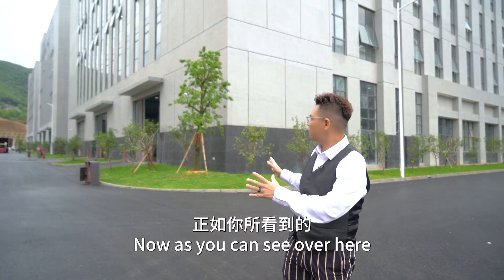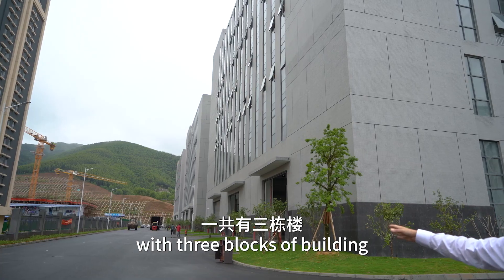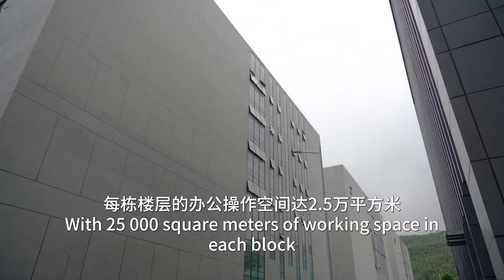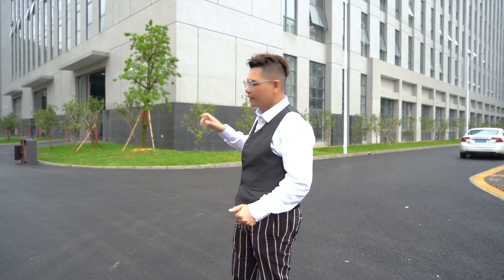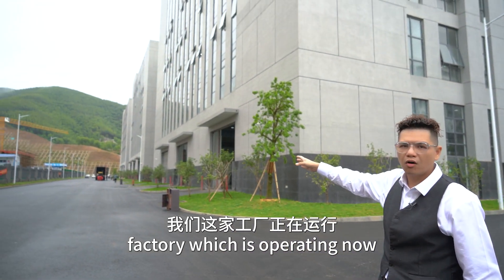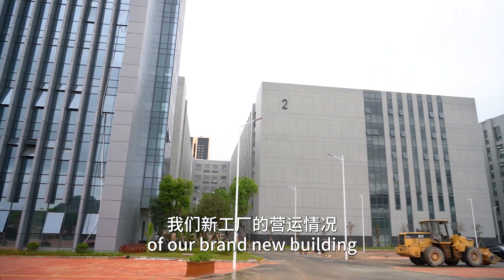As you can see over here, this is our brand new factory with three blocks of building and each block of building is five-story high with 25,000 square meters of working space. At the moment we have one factory which is operating now, and today we're going to show you the operation of our first brand new building.